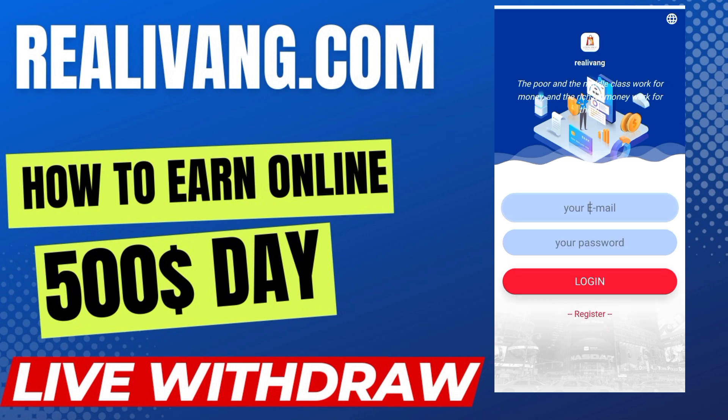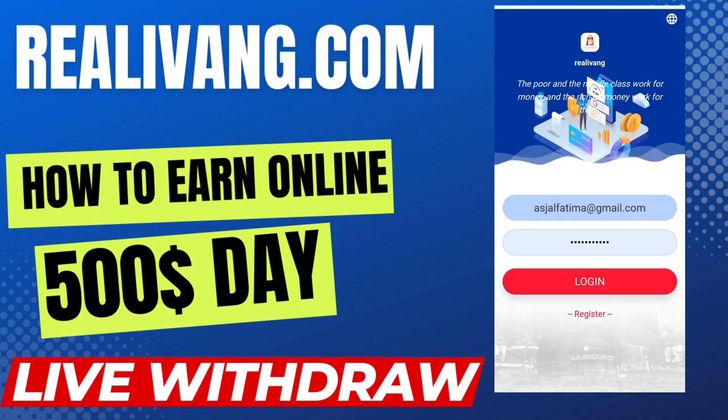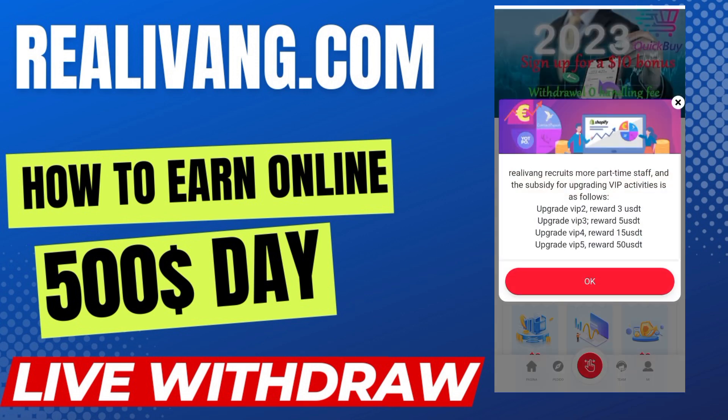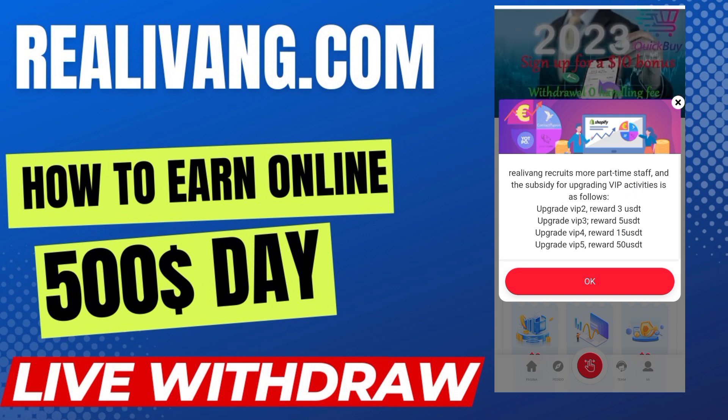In the login option, two things are required: the email and the password. Here I am putting my email and now the password. When I click on the login button, you can see that I have logged in successfully to my account. This is the home page of RealBank.